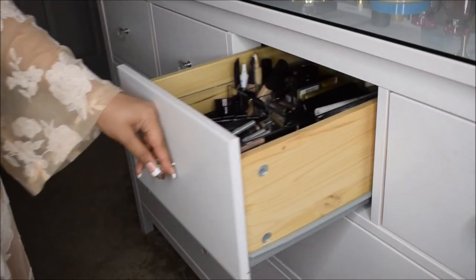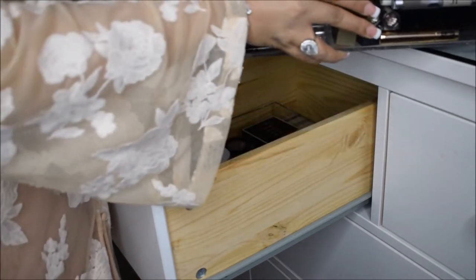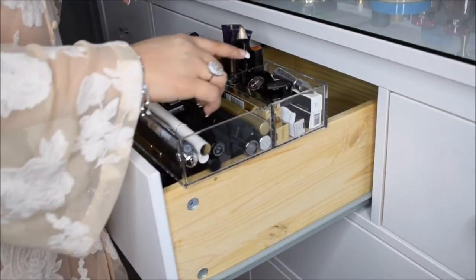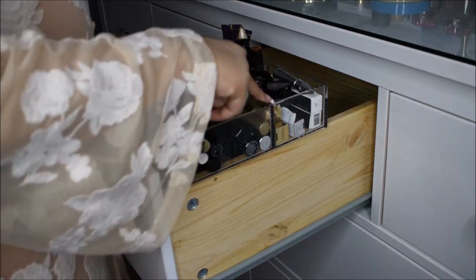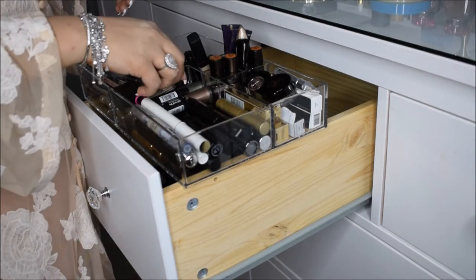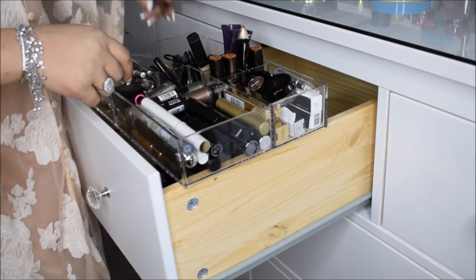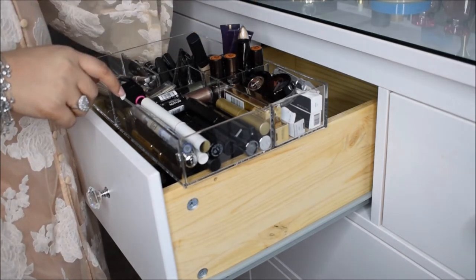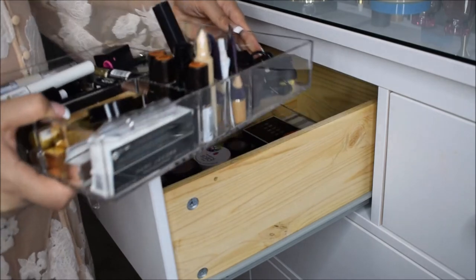Now my third drawer — in this drawer I keep my eye stuff and my setting powders and brushes. This is also from the Container Store; it has about five major compartments. I like to put my mascaras here, my extra mascaras here with my eyebrow stuff, my liquid eye glitters, my concealers, my primers, my million eyeliners — I just never have enough — my eye pencils, a sharpener, and eyelash glue too.